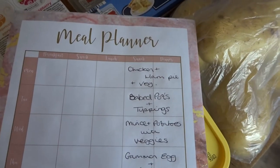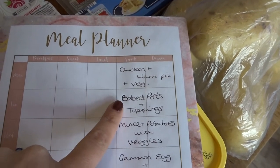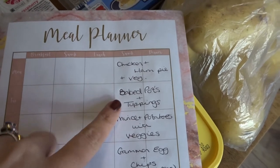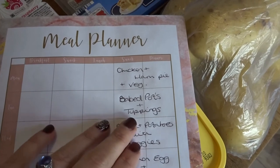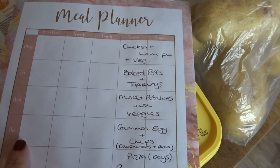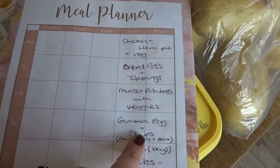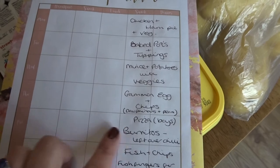Today is Tuesday — I always do my food shopping on a Tuesday. Tonight we've got baked potatoes with a variety of different toppings depending on what people want: cheese and coleslaw, beans and cheese, tuna — it's all in the cupboards and fridge. Tomorrow we've got mince and potatoes with veggies, which I'll do in the slow cooker. On Thursday we've got gammon, egg and chips for the boys.